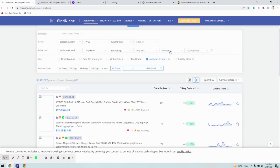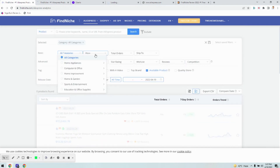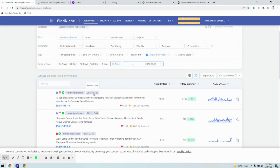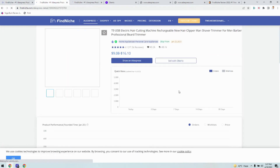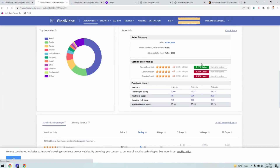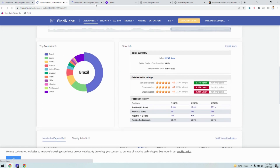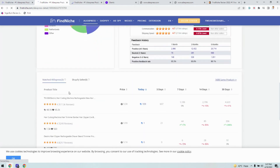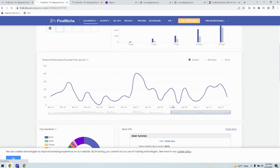Coming back to the search page, you can go into different categories like home and appliances to find different products, even with release dates. You can see their social status, the number of orders, and the complete trend. Here you can see the product cost, videos, and photos for a particular product, as well as the top countries it's being sold to.